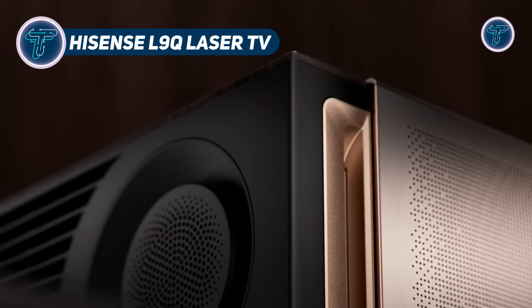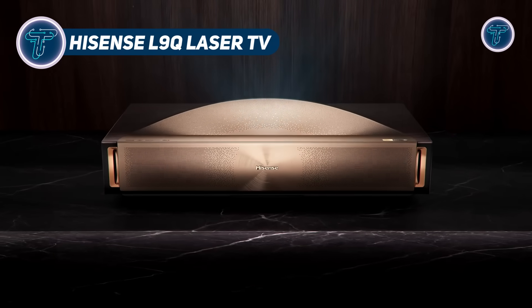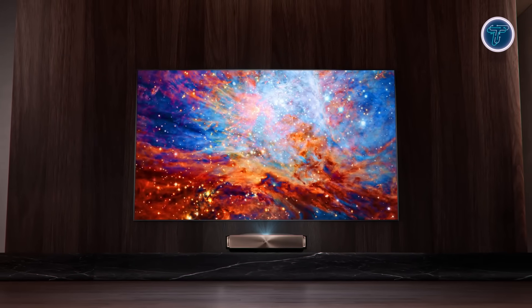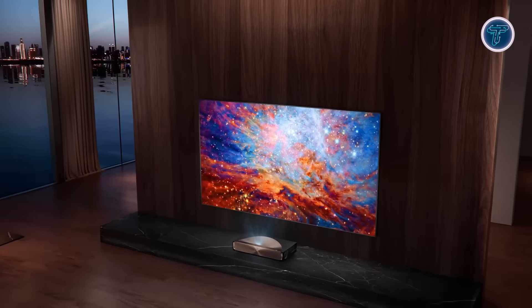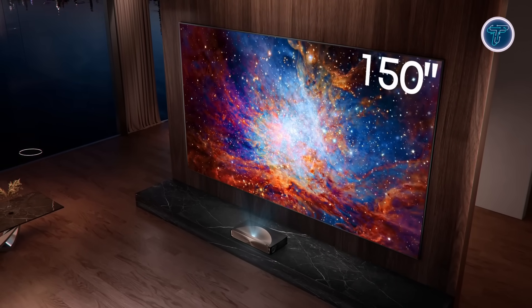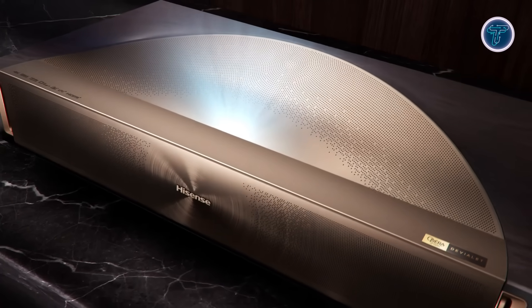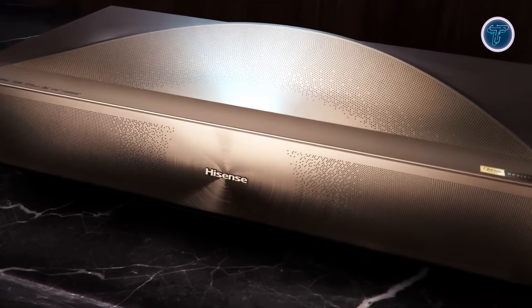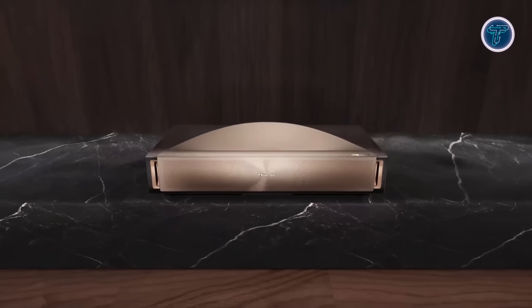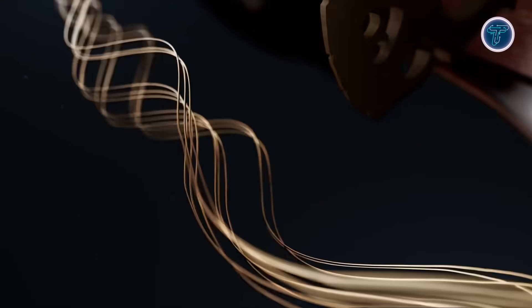Hisense L9 Qlaser TV. The Hisense L9 Qlaser TV is an advanced ultra-short throw projector designed to deliver a cinematic experience right at home. At its core, it uses a powerful trichroma triple laser light engine, projecting red, green, and blue light separately to achieve incredibly vivid and lifelike colors, with 110% BT.2020 color gamut coverage, ensuring every detail on screen looks true to life and immersive.